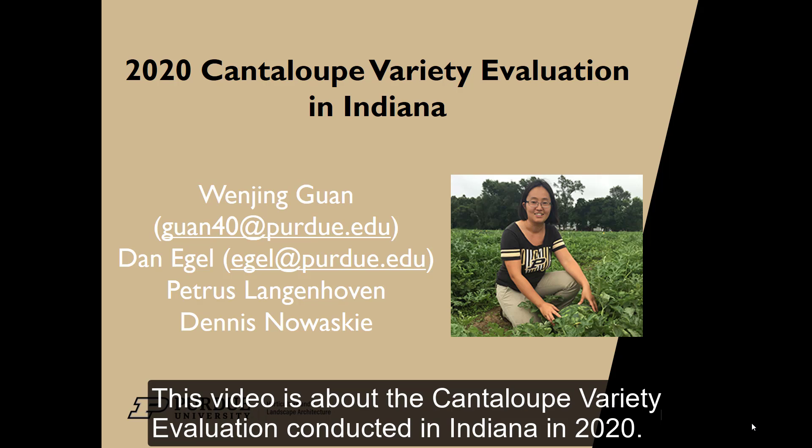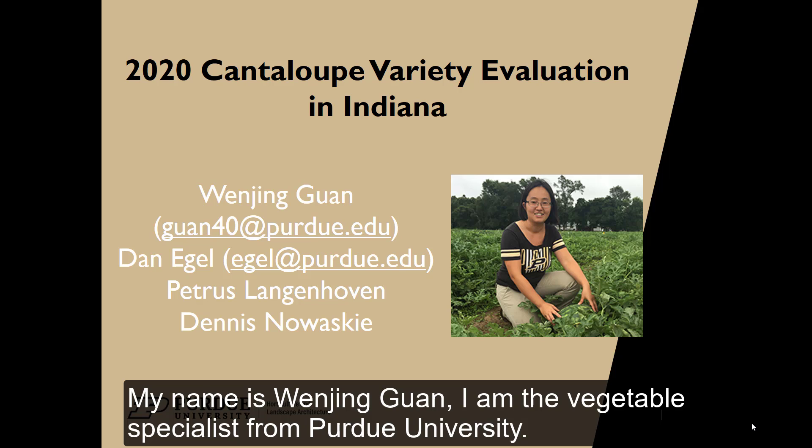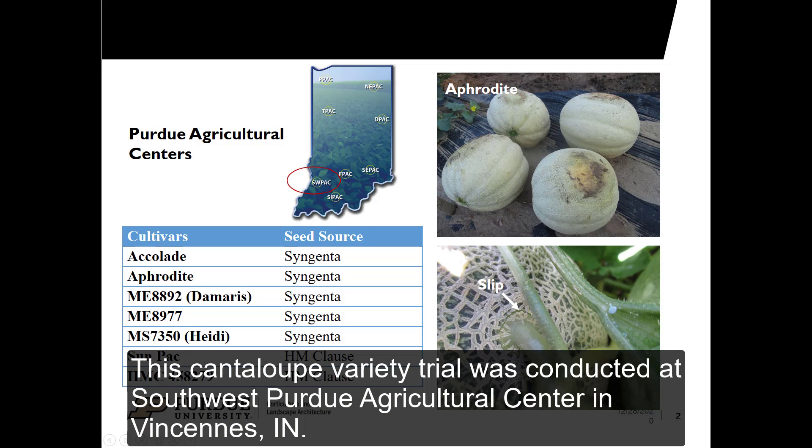This video is about the cantaloupe variety evaluation conducted in Indiana in 2020. My name is Wenjing Guan. I'm the vegetable specialist from Purdue University. This cantaloupe variety trial was conducted at Southwest Purdue Agriculture Center in Vincennes, Indiana.